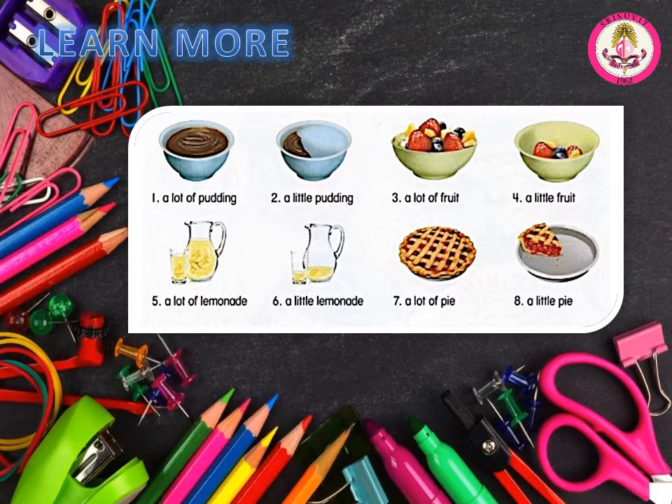Page 8. Let's learn more. A. Learn the words. Number 1: a lot of pudding. Number 2: a little pudding. Number 3: a lot of fruit. Number 4: a little fruit. Number 5: a lot of lemonade. Number 6: a little lemonade. Number 7: a lot of pie. Number 8: a little pie.